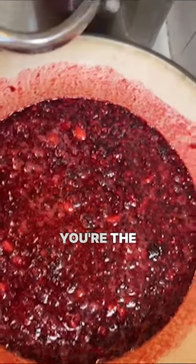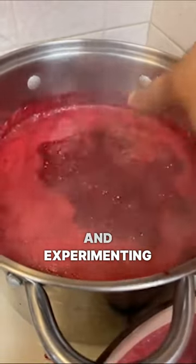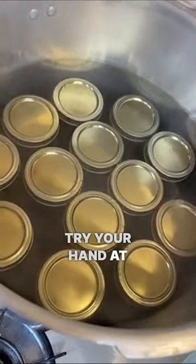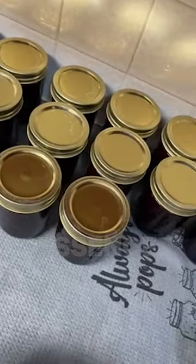And the best part? You're the artist in this process — mixing, matching, and experimenting. Every jar tells a story of creativity and flavor. So, ready to try your hand at this delightful art? Grab your jars, and let's capture the essence of freshness.